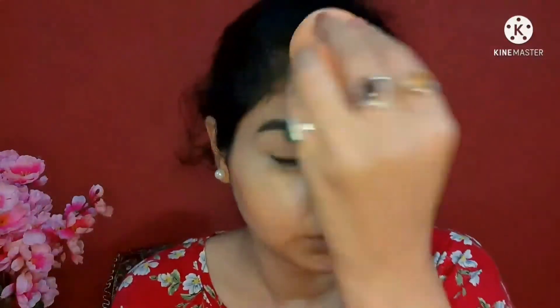Now I'm going to take the bronzer and apply it on my cheekbones and over my forehead. As you can see, this bronzer was looking really, really natural and blending really well — it gave me a natural tan effect, like I'm naturally tan. I'm applying it over my nose as well.